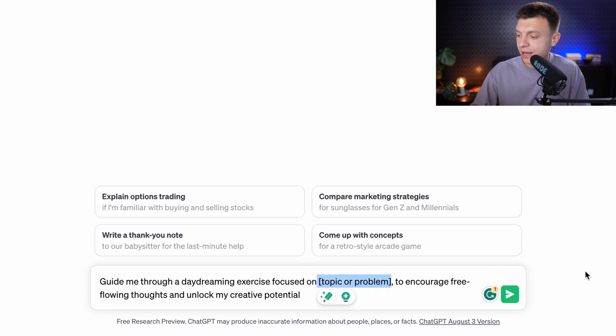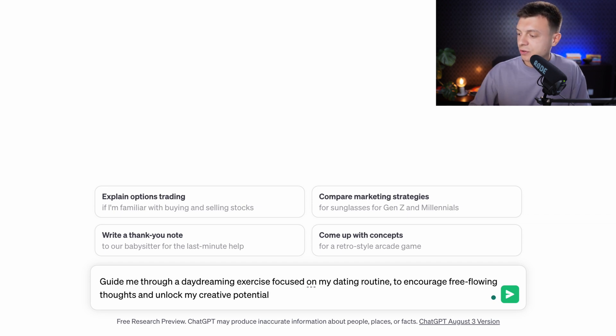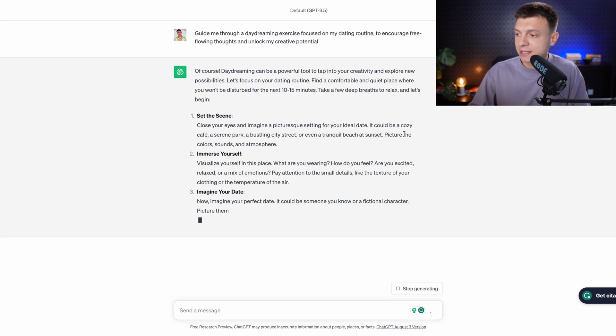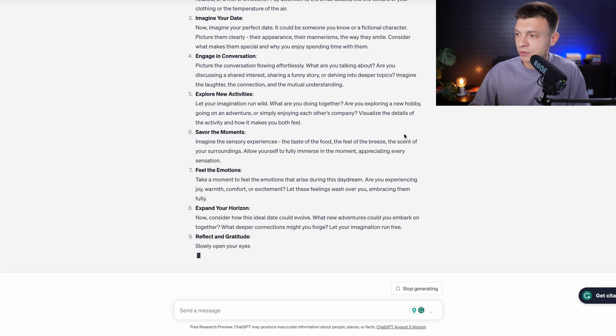Prompt number sixteen is to leverage daydreaming for creativity. The prompt is: 'Guide me through a daydreaming exercise focused on my dating routine to encourage free-flowing thoughts and unlock my creative potential.' You get a step-by-step guide with instructions on how to do this exercise.